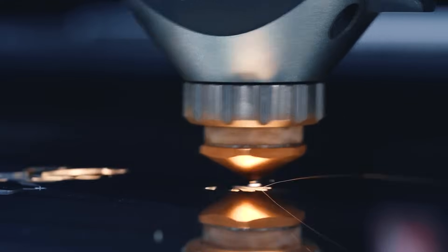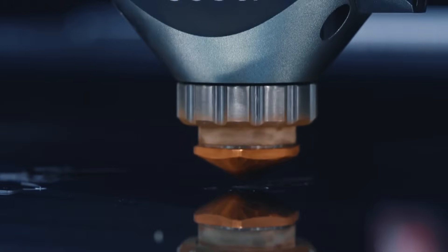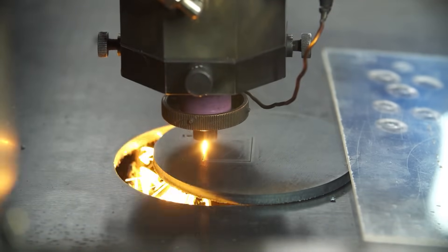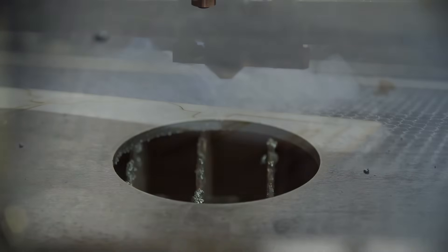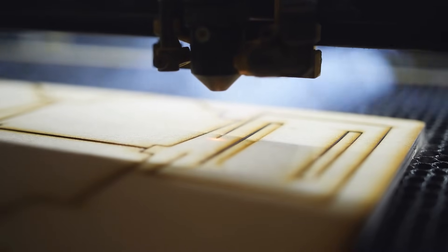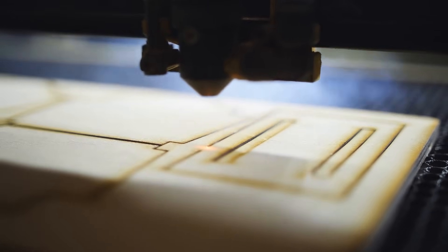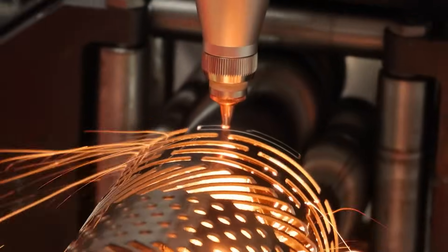CO2 lasers are the most popular because they can cut a variety of materials, are low power, and are reasonably priced. Laser cutting is widely used in sectors like electronics, medicine, aircraft, and transportation. Due to the laser's ability to create precise cuts and finishes, it is mostly used to cut metals like tungsten, steel, aluminum, brass, or nickel. Lasers are also used to cut wood, silicone, ceramics, and other non-metals.